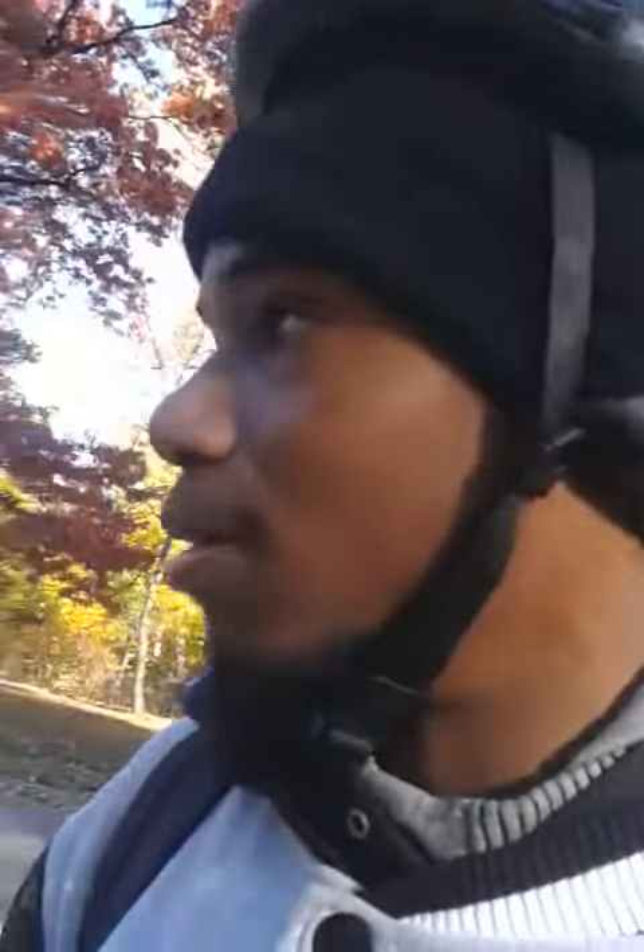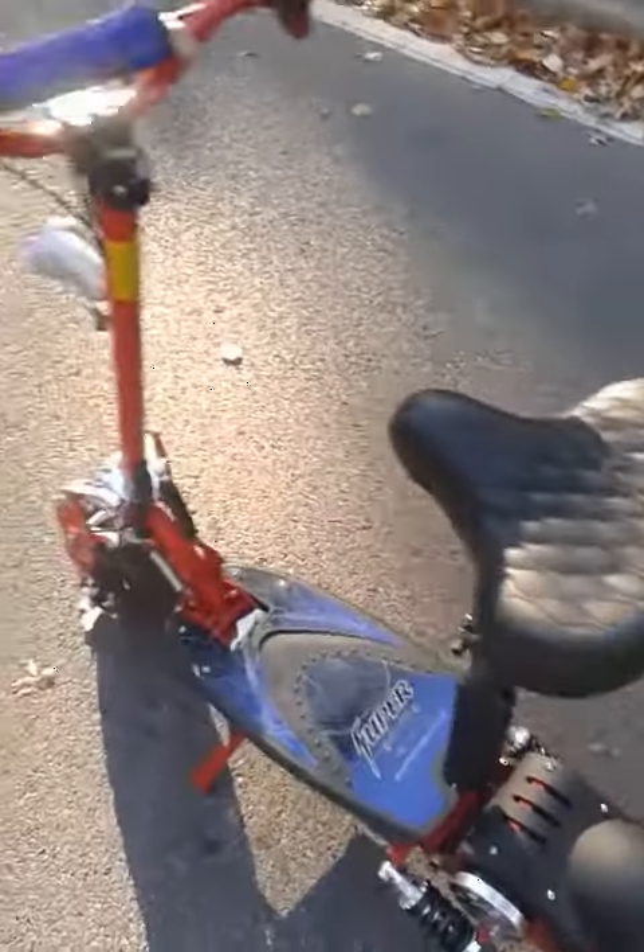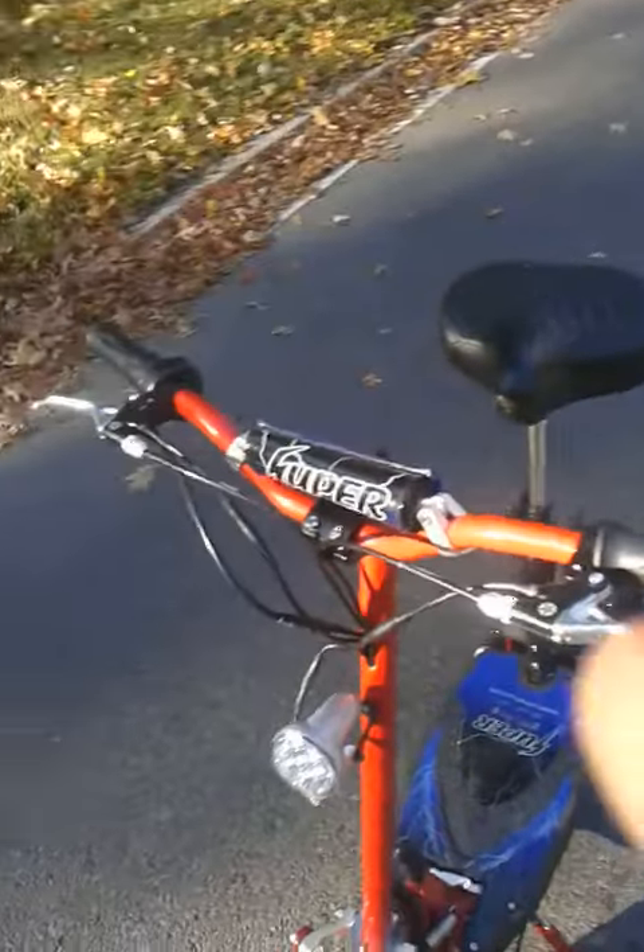But yeah, this is the scooter — I'll tell you more about it and give you more video uploads of it in Harlem. All right, see ya!